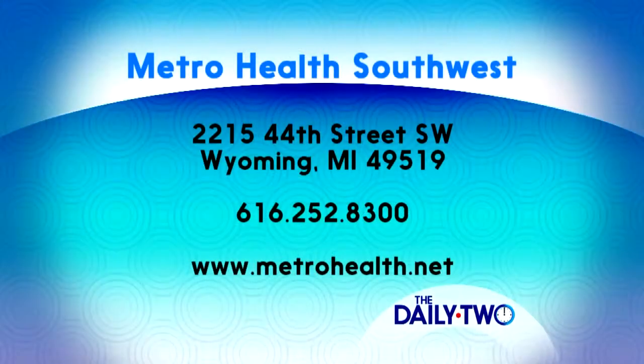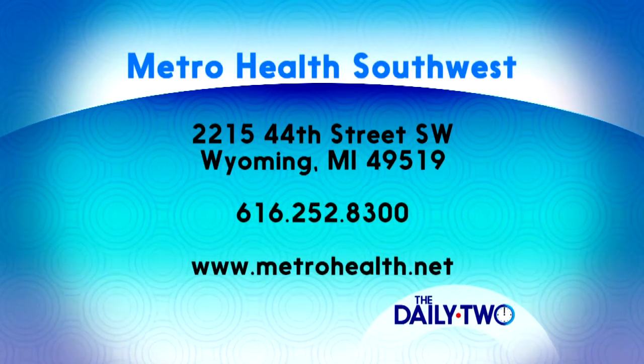Early diagnosis is key. It's very important to prevent the complications from hepatitis C and liver damage. So get that early diagnosis — we're here at MetroHealth Southwest in your neighborhood.